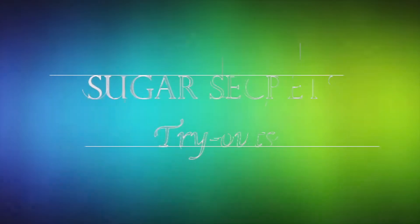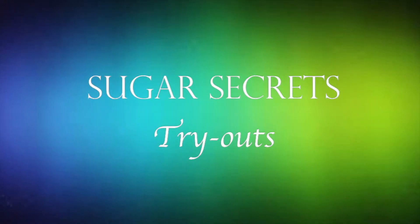Hi guys, I'm Sushmita here, welcome to my channel Sugar Secrets. Today I'm going to try out Dairy Milk's Marvelous Creations. Dairy Milk launched two products in India under the name Marvelous Creations — one is Jelly Popping Candy, the pink one, and the second one is Cookie Nut Crunch, the green one.